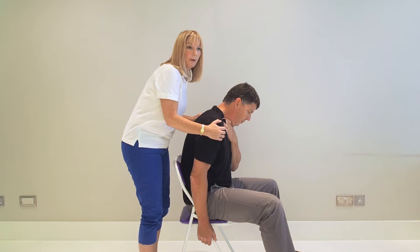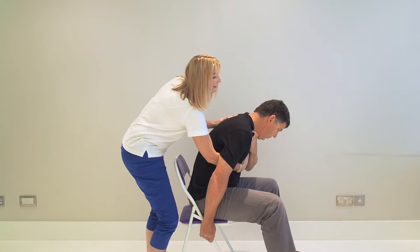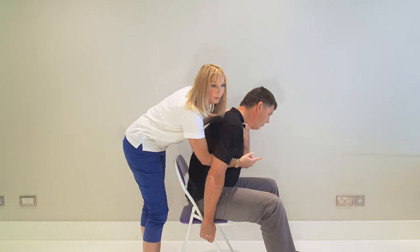Lean them forward, put your hand on their chest to support them, and then you're going to hit them hard — like that. You would do that up to five times, checking each time to see if the obstruction has come out. So up to five hard back blows.